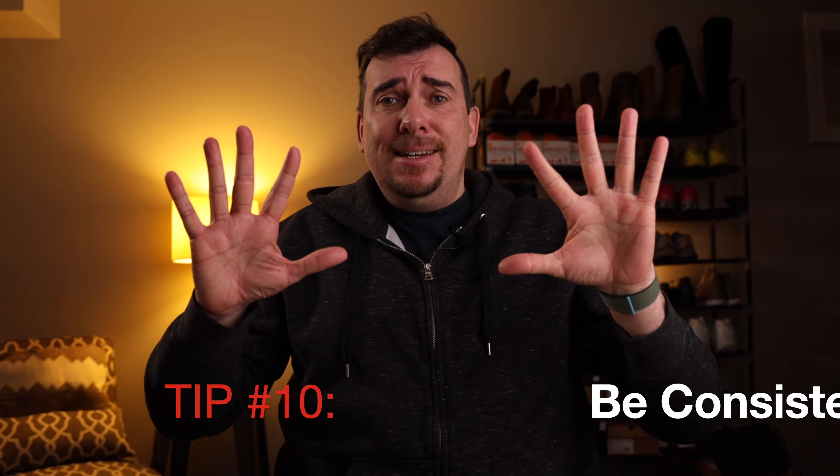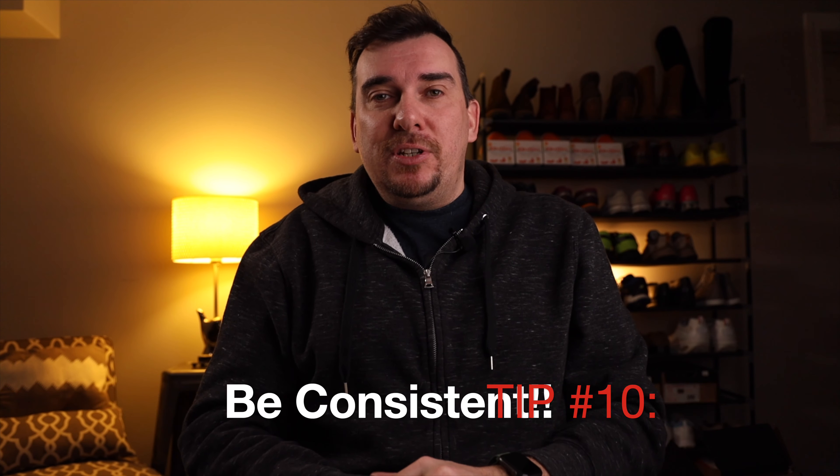Tip number nine is in regards to your feedback. Feedback when you're starting out is relatively important — the higher your feedback, generally the more likely you are to get some initial sales. What we suggest to boost your feedback number is to buy a few items. The overall number displayed in your feedback is a combination of feedback received and feedback from items you've purchased, so people scrolling through your listings will just see that overall number. Go ahead and buy a few items to increase that feedback number.